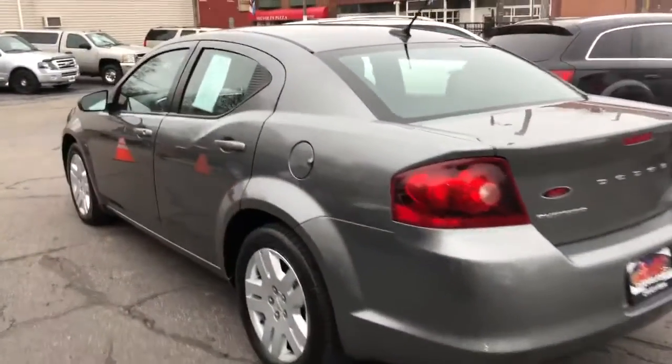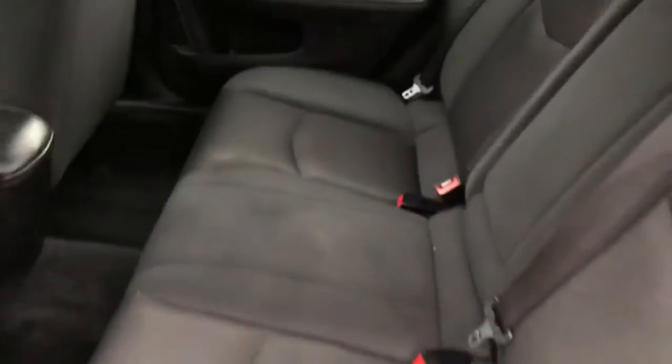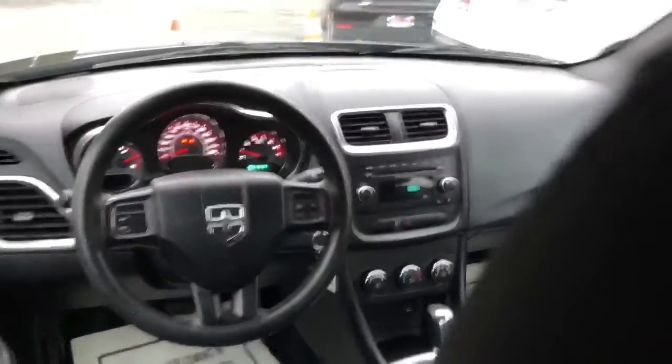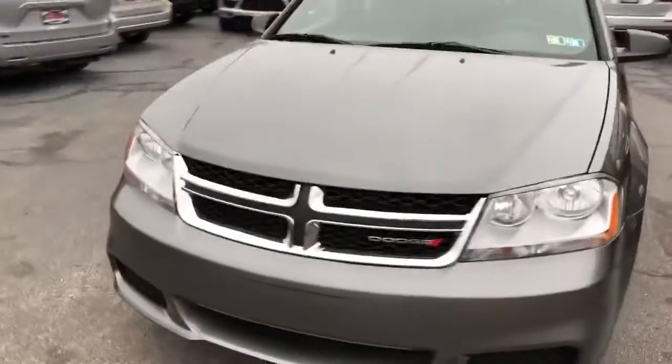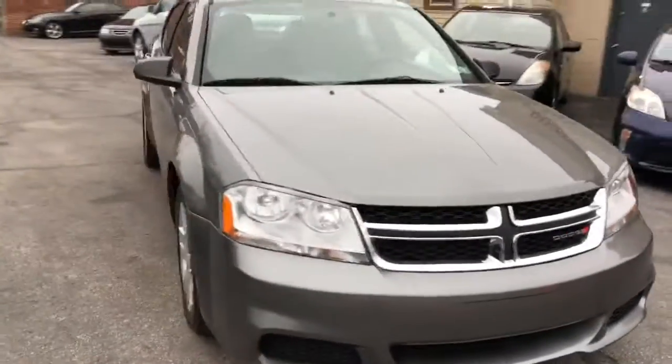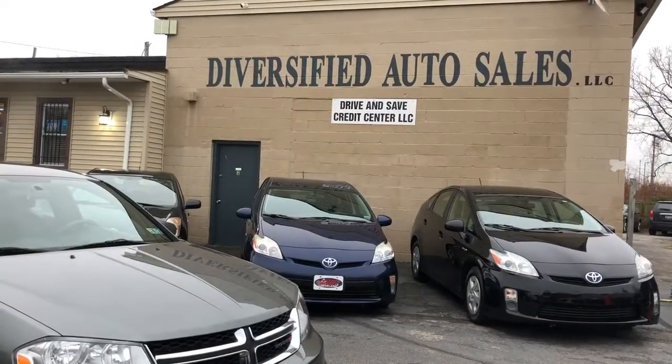Serviced, safety inspected, road tested, and dialed in folks. Check it out — guaranteed credit approval with $795 starting down. That's DasCleveland.com, 5333 Lorraine Avenue, corner of 53rd and Lorraine. Couple paycheck stubs, possible bank statement, one hour of your time — DasCleveland.com.